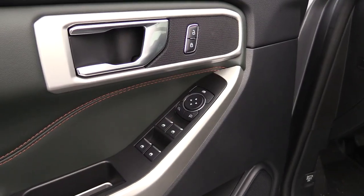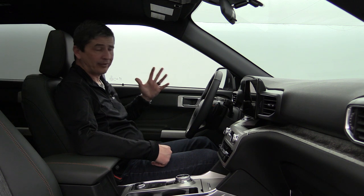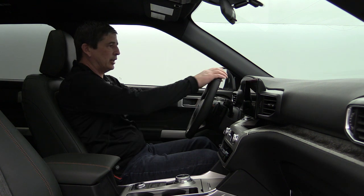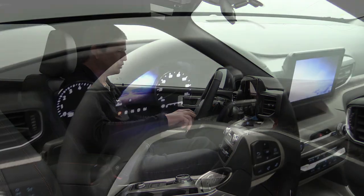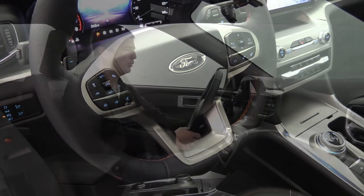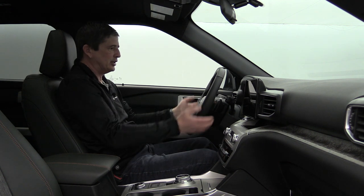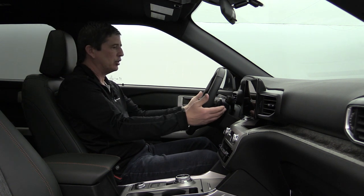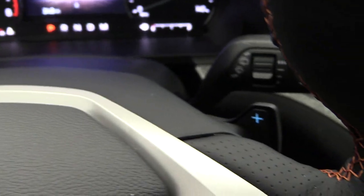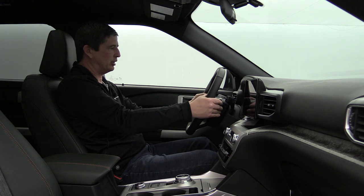The driver's door has power windows, locks, and mirror switches, with one-touch up and down on the front windows. The leather-wrapped steering wheel has deep tangerine stitching unique to the Timberline. It has a manual tilt and telescoping adjustment — pull the lever, position it, then lock it in place. The select-shift transmission allows paddle shifters behind the wheel to manually shift gears, which is useful for engine braking on steep descents.